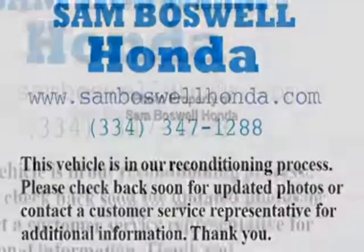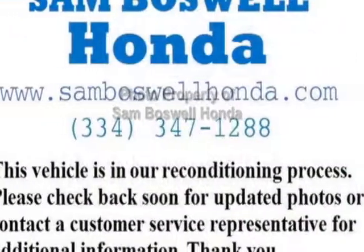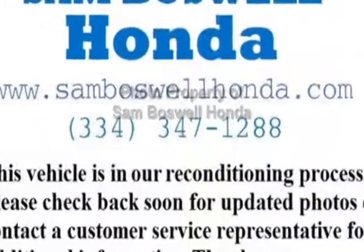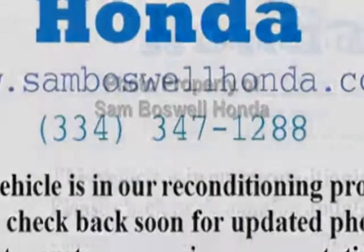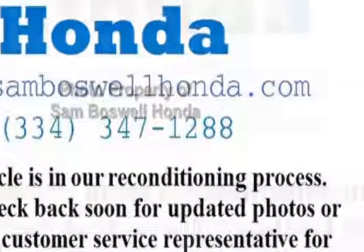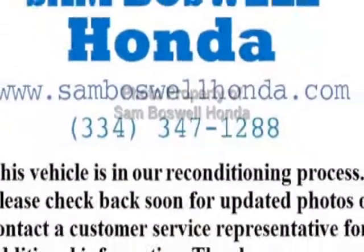Additional options for this vehicle include power driver's seat, auxiliary audio input, HomeLink system, and driver airbag. Call 334-347-1288 or email our friendly sales staff today to schedule a test drive.